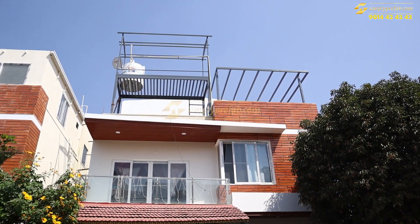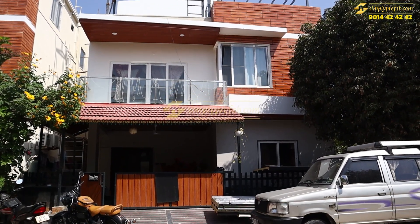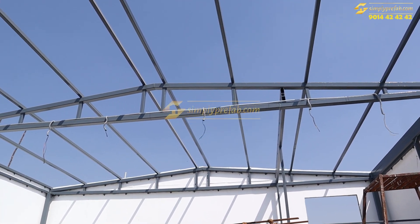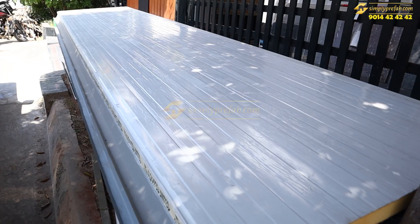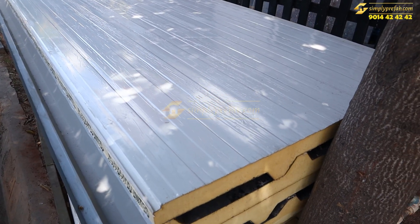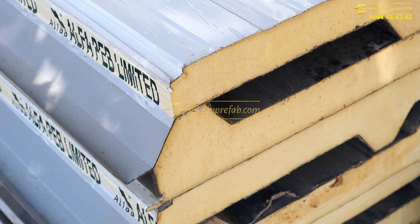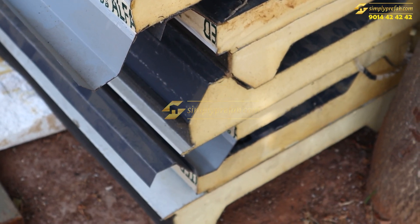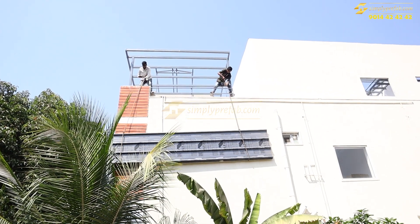Hi, welcome to our YouTube channel. This is one penthouse we have done at Pranita Antilia, Bachupalli. This is a 24 by 28 size, two-side slope roofing with puff panels by Alpha Pipe Limited, a Bangalore-based company. We are using 50mm gray color puff panels.